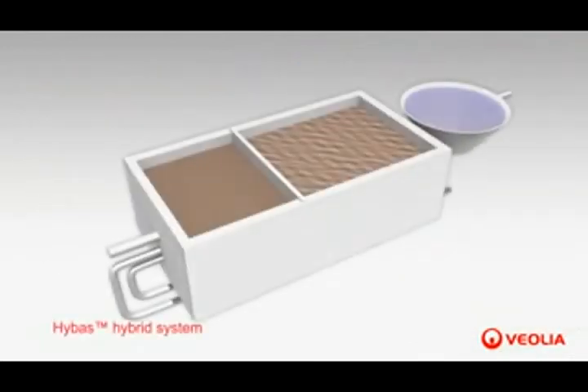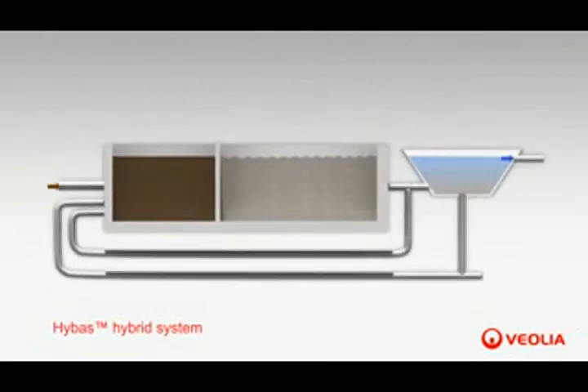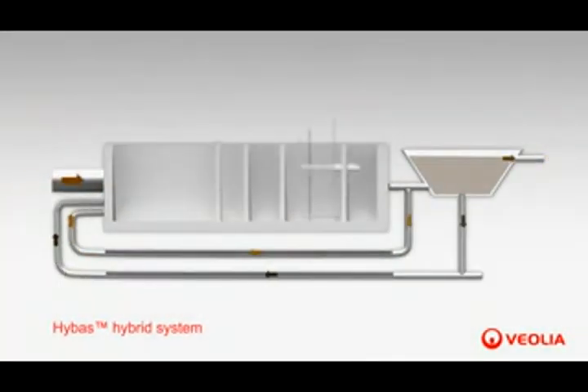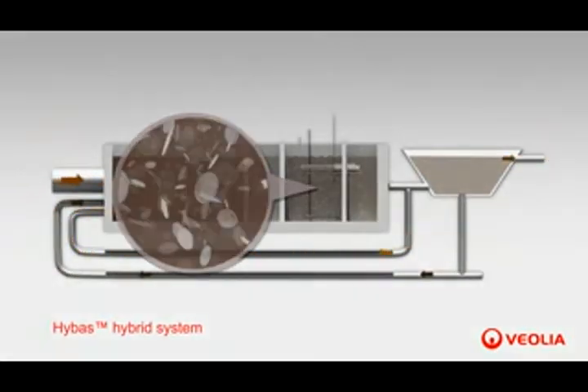An alternative configuration of the Anox-Kaldnes MBBR is the HYBAS hybrid process, which specifically targets municipal nutrient removal. Another application of HYBAS is the conversion of a conventional activated sludge system into a hybrid reactor, which is an appropriate way to increase the capacity of a plant while reusing existing tanks.